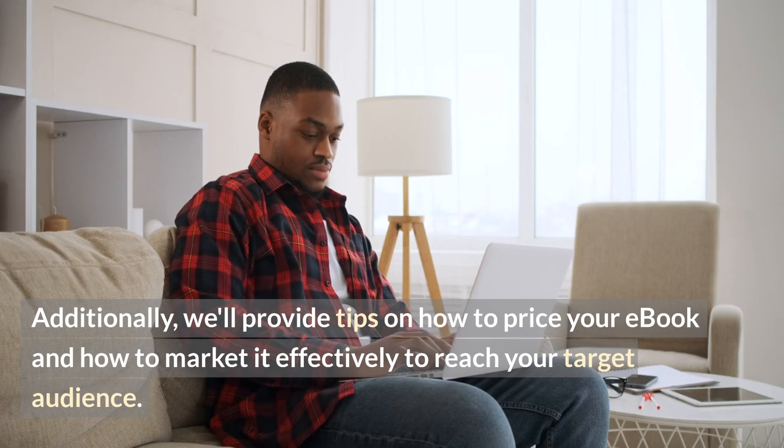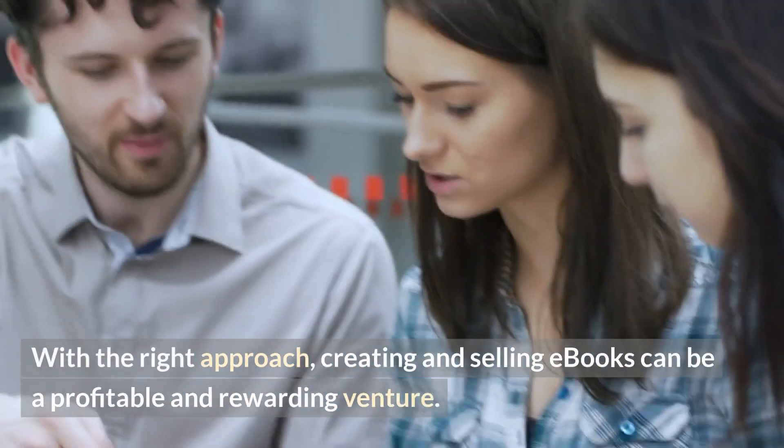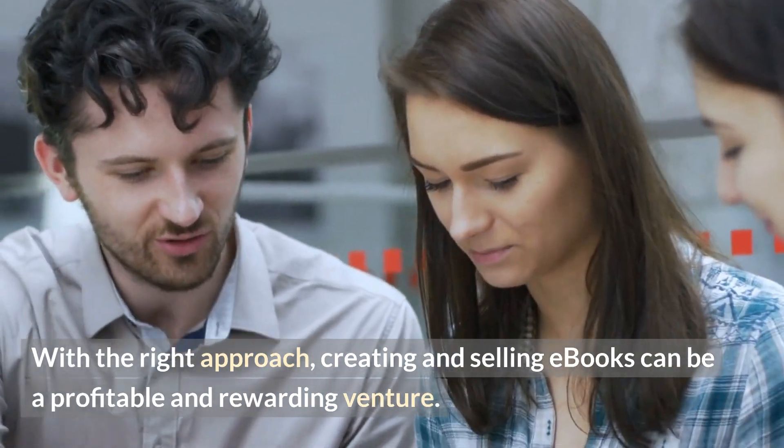Additionally, we'll provide tips on how to price your eBook and how to market it effectively to reach your target audience. With the right approach, creating and selling eBooks can be a profitable and rewarding venture.